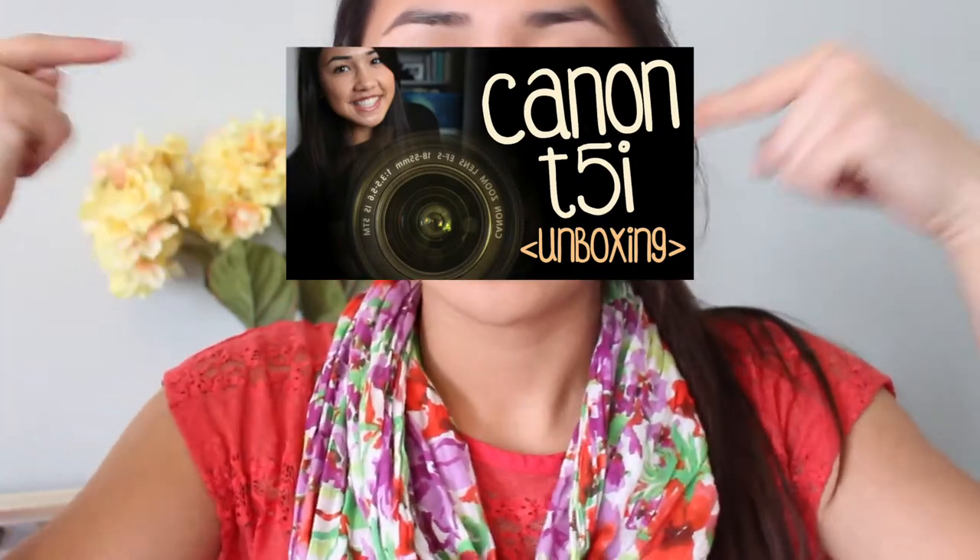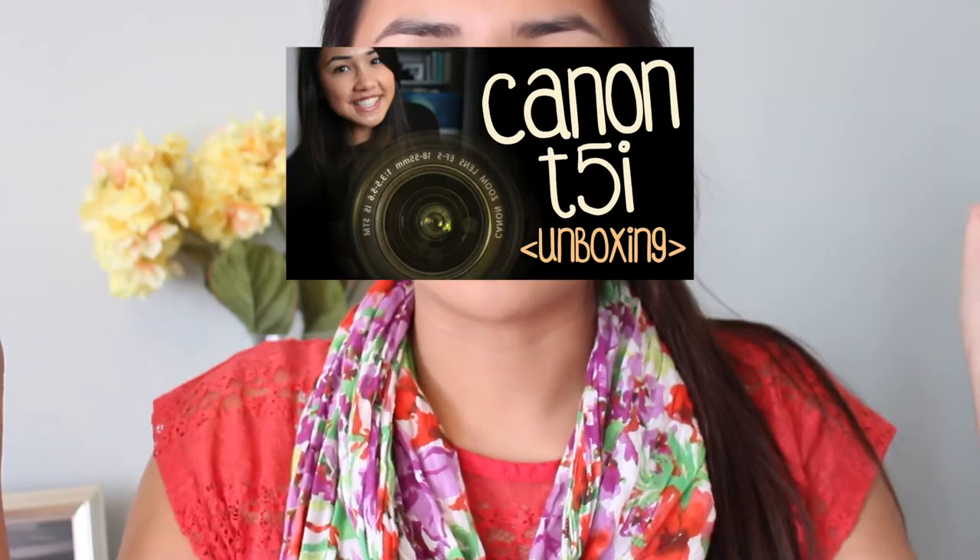Hi everyone, it's Ashley and this is really weird because I am filming on my new camera and I'm so excited. I did get the Canon T5i and I did do a video unboxing it, so click here — click my face right here if you want to see that video. I'll have it linked on my face, and if you're on an iPad and you're not able to click on my face, it will be in the description box below.